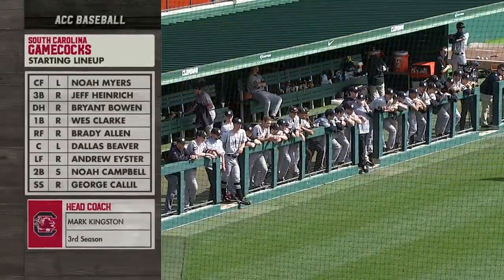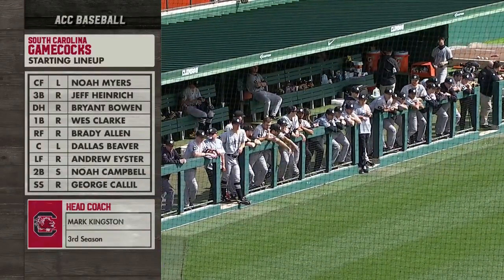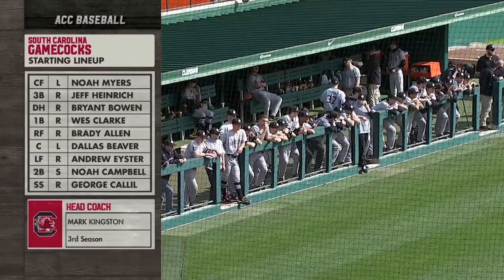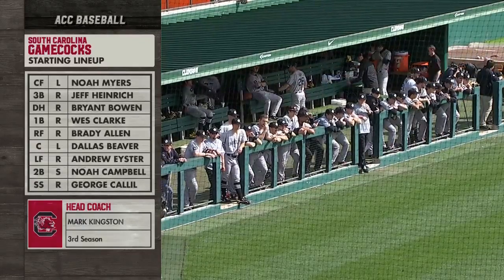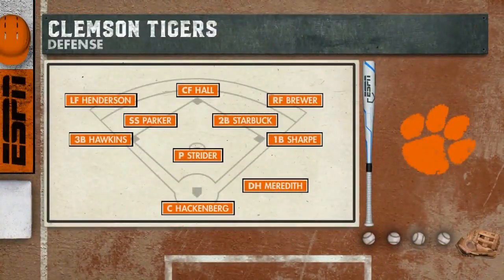Let's take a look at the starting lineup for South Carolina. Myers in the leadoff hole. Wes Clark in the four hole — he's kind of the power plant for South Carolina, a guy you have to be very wary of if you're a Clemson pitcher. He had seven RBIs against Northwestern last weekend, including a three-run homer and a grand slam. For Clemson, Hall gets the start in center field, Spencer Strider on the hill, and Meredith goes to the DH role. Got to keep his bat in the lineup — he's batting .486, 18 for 37 on the season.